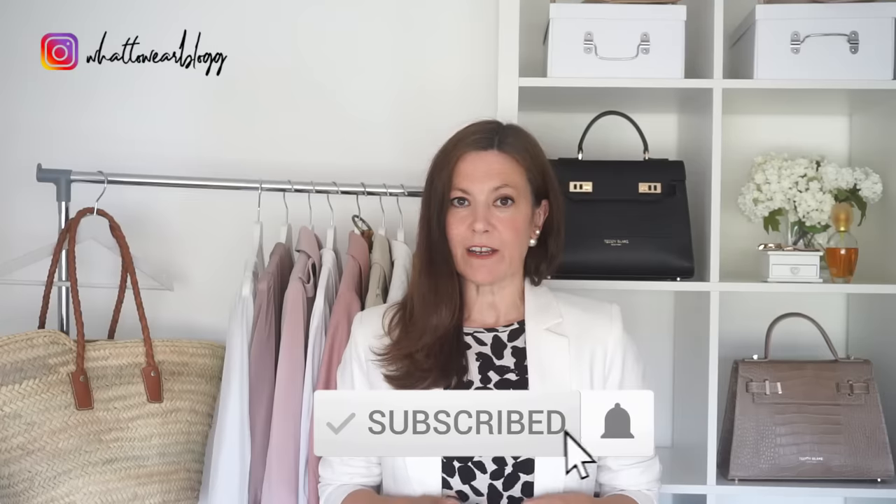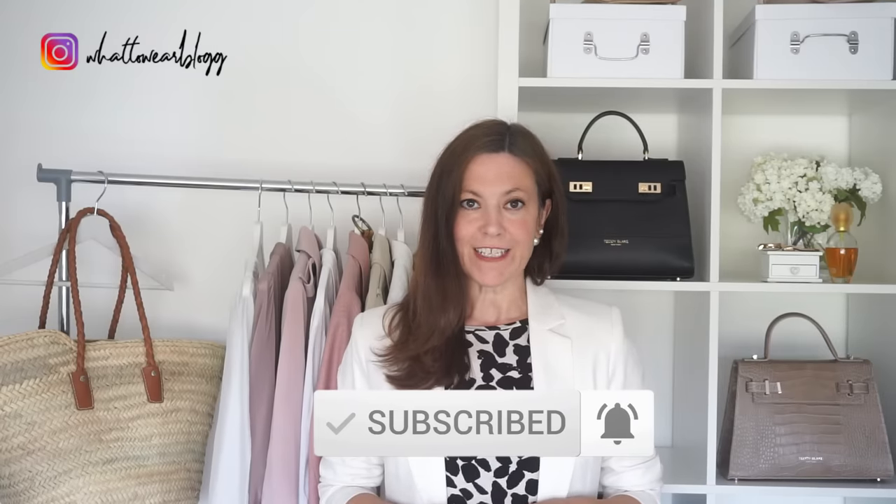Hi everyone. In today's video I've got five gorgeous summer outfits to show you and examples of ways that you can achieve each look. All of the outfits are casual but they all still have a very classy, elegant feel. So let's get started.